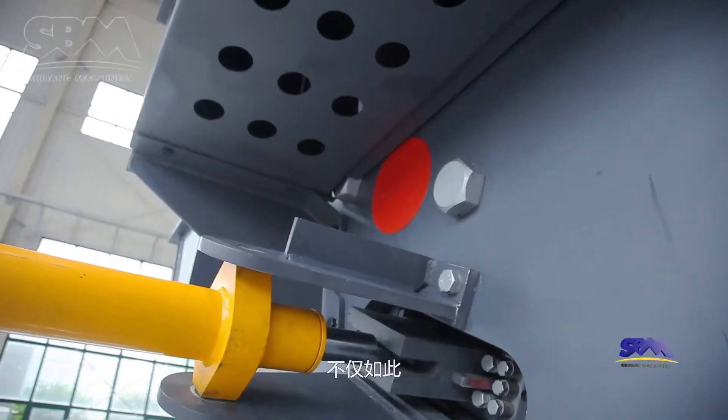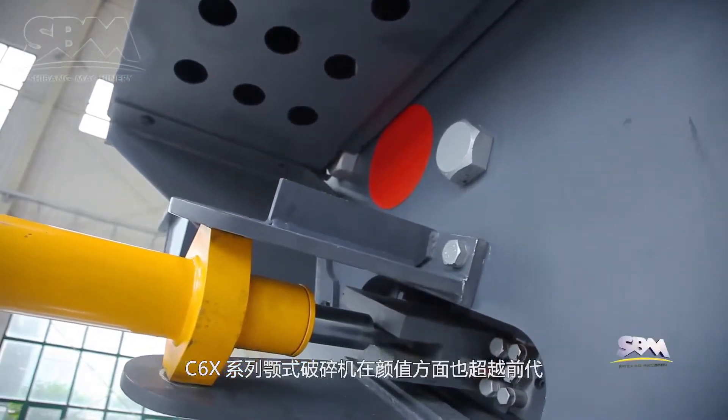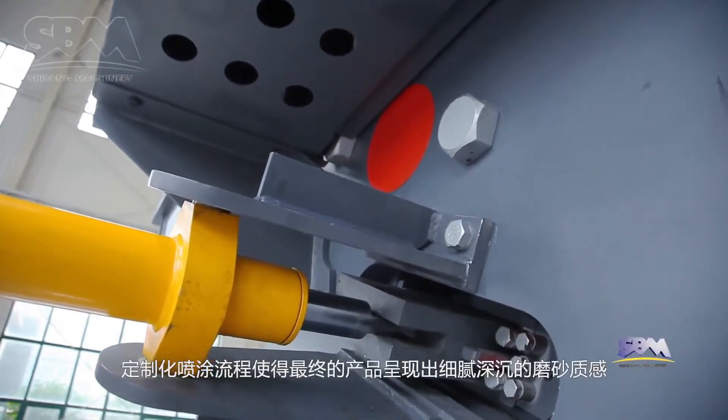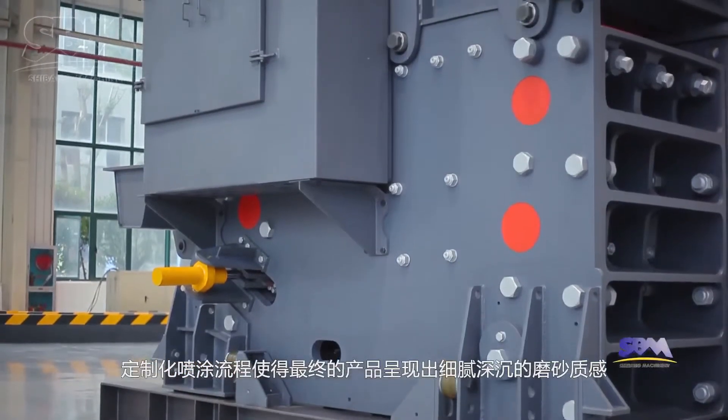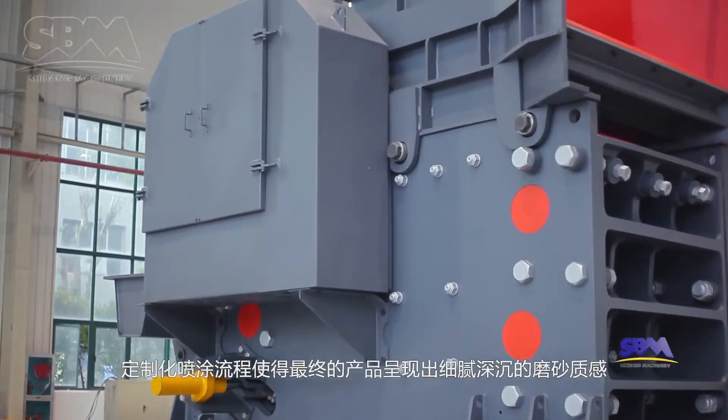Moreover, the exterior experience of C6X-series jaw-crushers goes beyond the previous generation. A customized painting process gives the final product a delicate and deep matte texture.